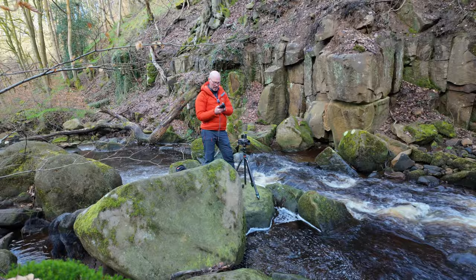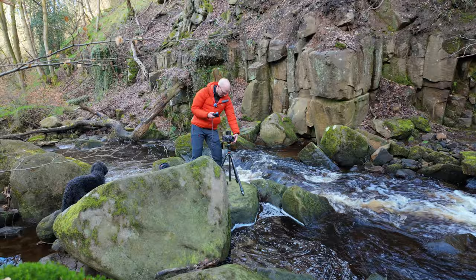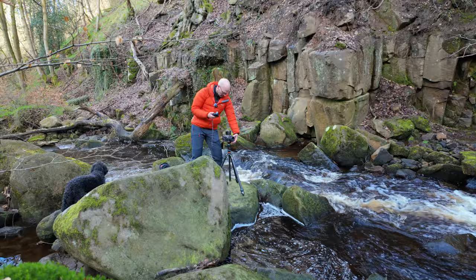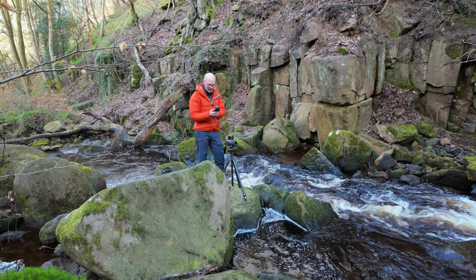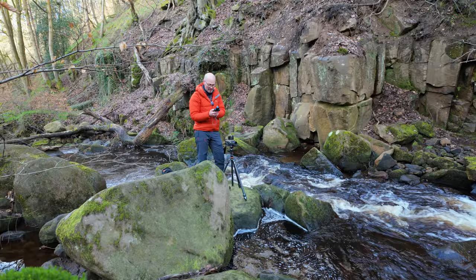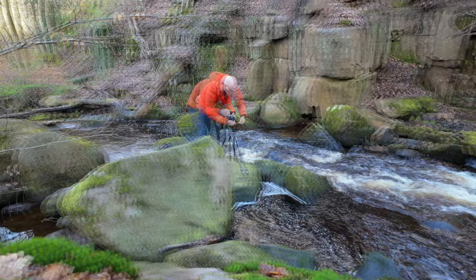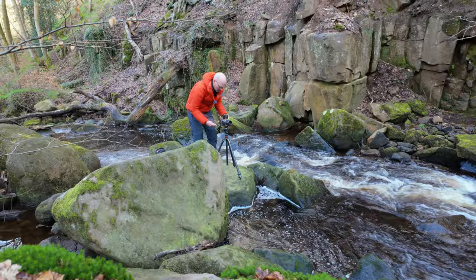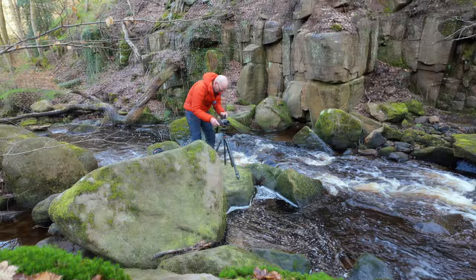I've got Ektar in there, which is an ISO 100 film. So I'm just taking an ambient reading. If I go f16 and a half, that's giving me half a second, which should capture some nice movement in the water. I'll just take a couple of spot readings just to make sure. The spot readings are f11 at half a second. I think I'll go with that. So we're pretty much all set up. I'm going to focus on these rocks in front of me. F11, half a second. Mirror lock up. First shot in the bag.